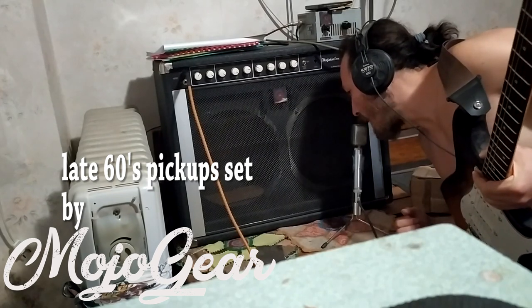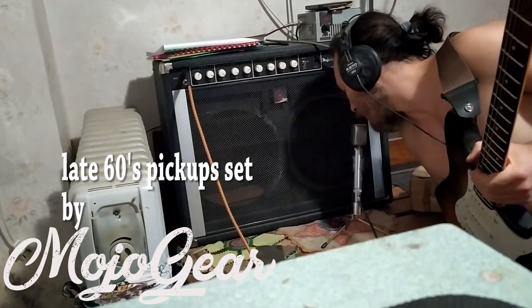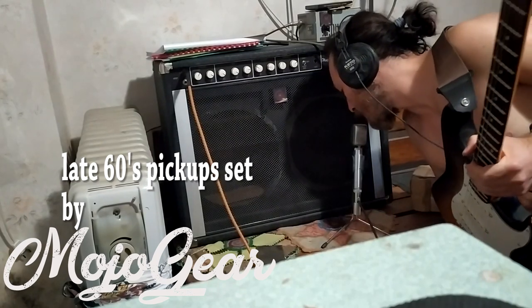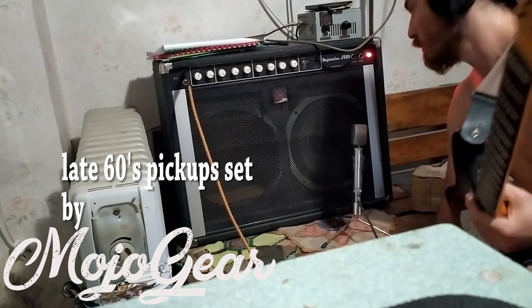This is a custom built amp. This one is based on the AB763. It's very nice.